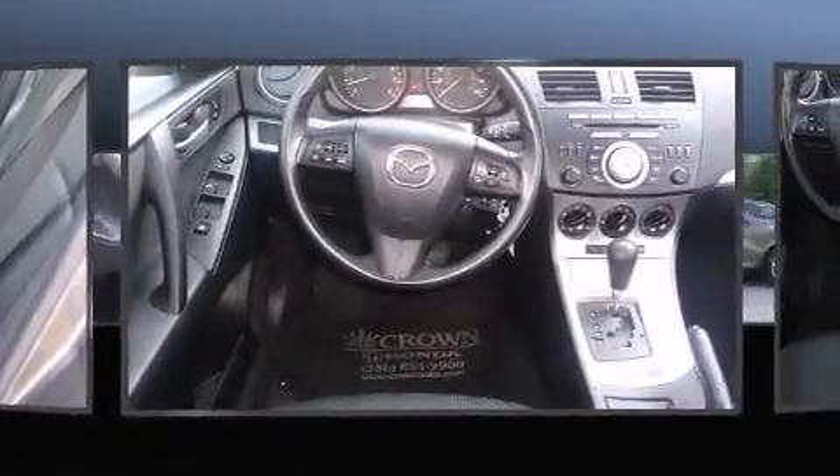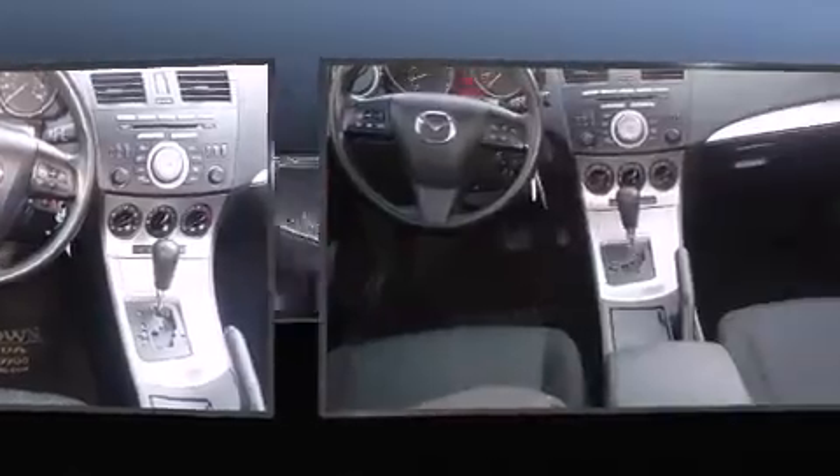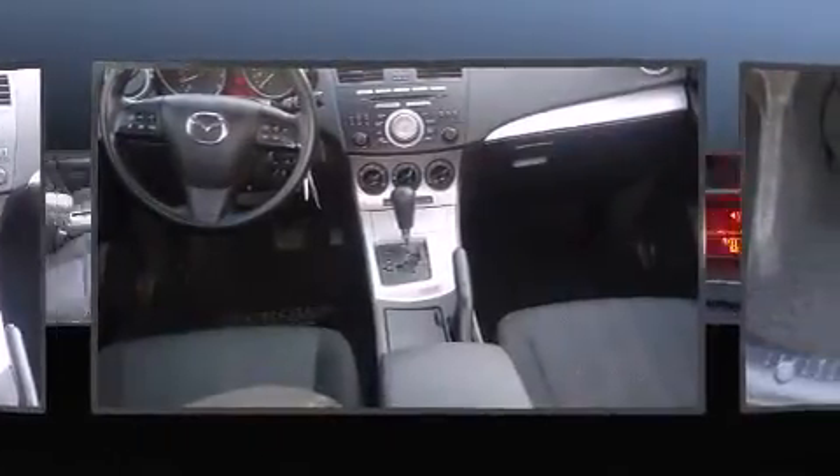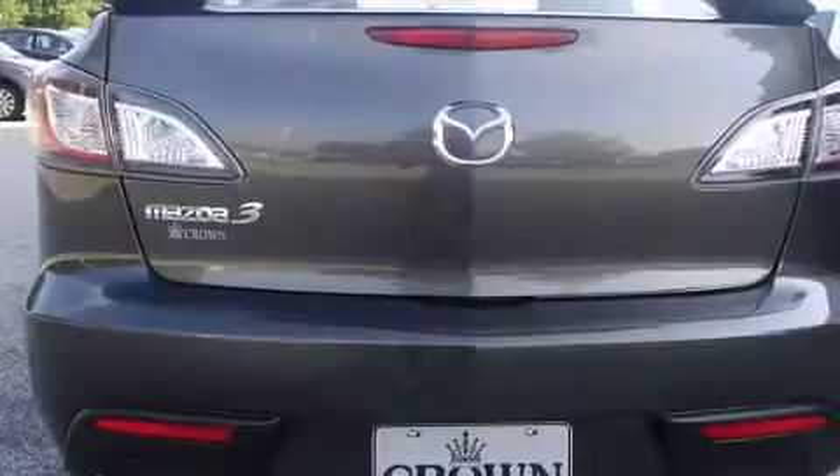Mazda prioritized practicality, efficiency, and style by including one-touch window functionality, variably intermittent wipers, an outside temperature display, and a split-folding rear seat.